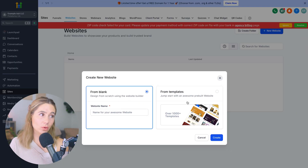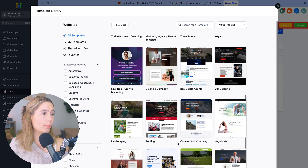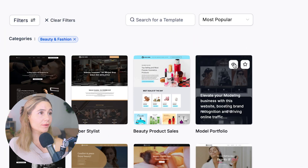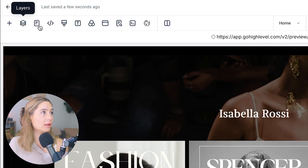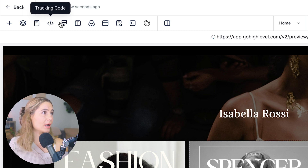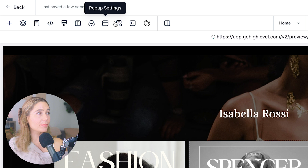Once inside, you can see at the top we've got funnels, websites, stores, and more. Let's click 'Website' and create a new website. You can start from blank or choose from a template — we'll choose from a template. They have a bunch of different options and you can preview and star them. Once you select one and click 'Continue,' you're in the editor where you can see layers, pages, tracking code, custom CSS, typography, background, pop-up settings, SEO metadata, cookie consent, and more.